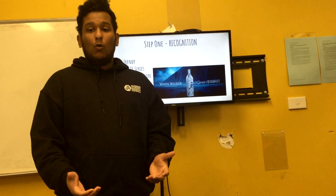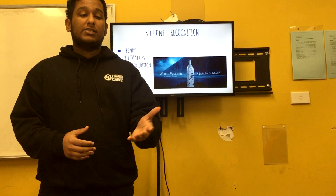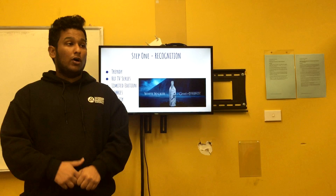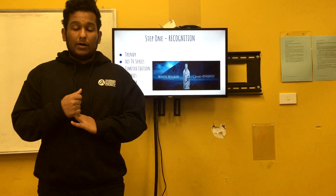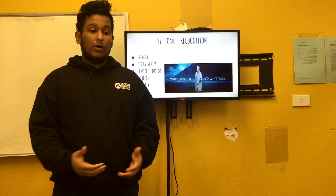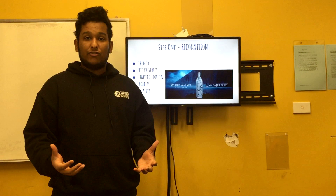What triggers the consumer to use the product? This particular product is based on the very hit TV series Game of Thrones. As you can see in the picture, it's been a TV series running for eight seasons, with the latest season hitting TV screens on the 14th of April. It's a very large and trendy TV series. The need for this product is mainly because it is a limited edition whiskey, and Game of Thrones fans all over the world love it. Johnnie Walker is a brand known for quality, so their White Walker edition connected to Game of Thrones means they're going to provide a quality product.